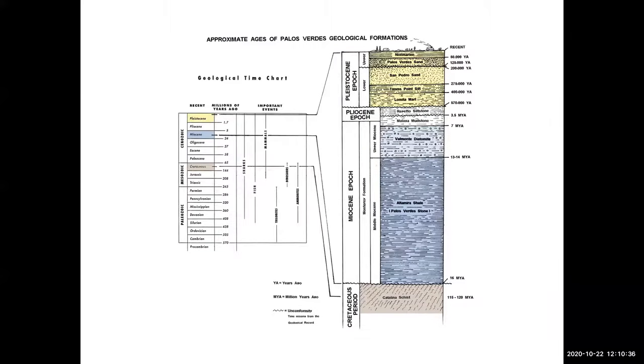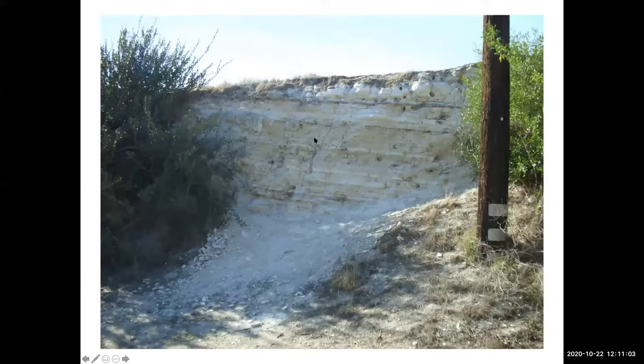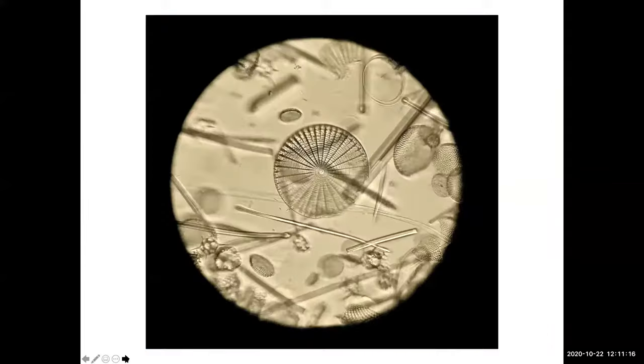Sitting right on top of the Altamere Shale is a layer called Valmonte diatomite. We all know what diatoms are — microscopic sea creatures. At the end of the Altamere Shale, there became an increasing number of diatoms in the beds, so we get this basically a chalk layer. This is a diatom bed — in each cubic inch of these beds, there's probably millions of diatoms.